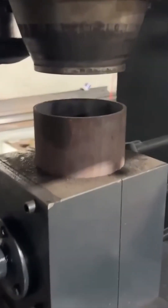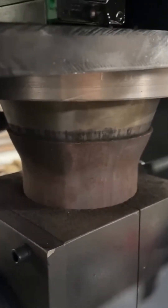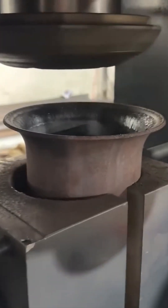And finally, a massive hydraulic press shapes metal into forms so perfect it feels like alchemy. Raw force tamed into elegance — this is where brute power meets artistic intent.